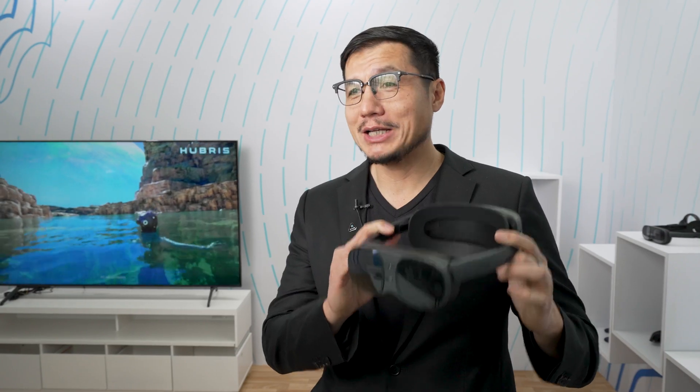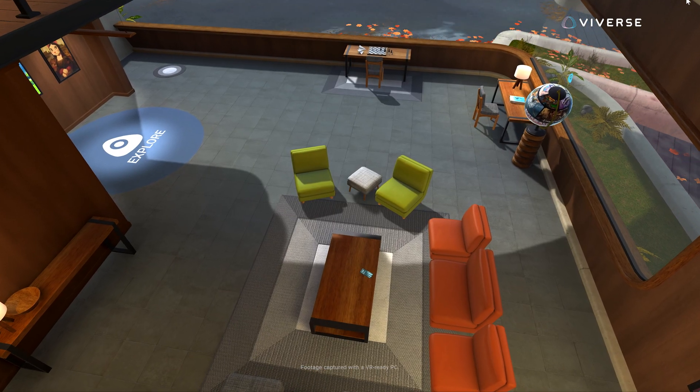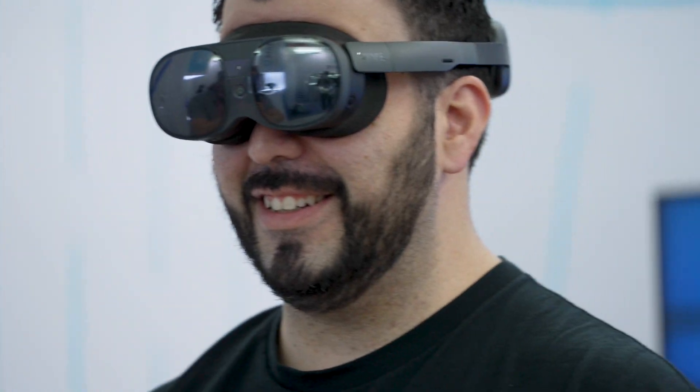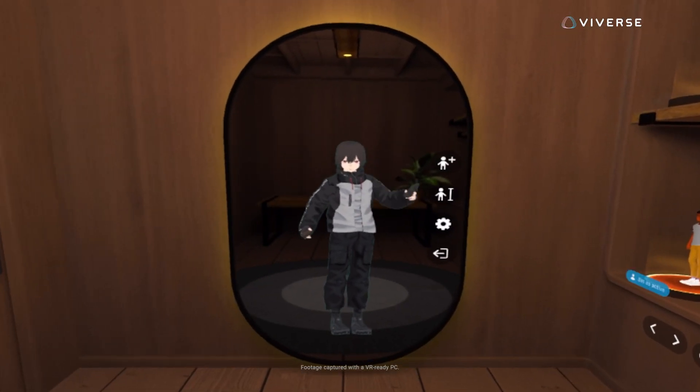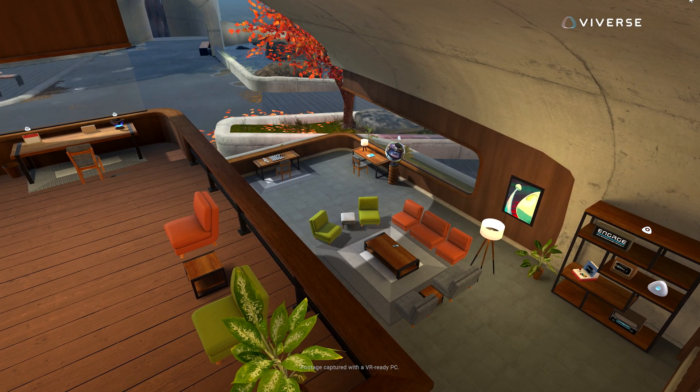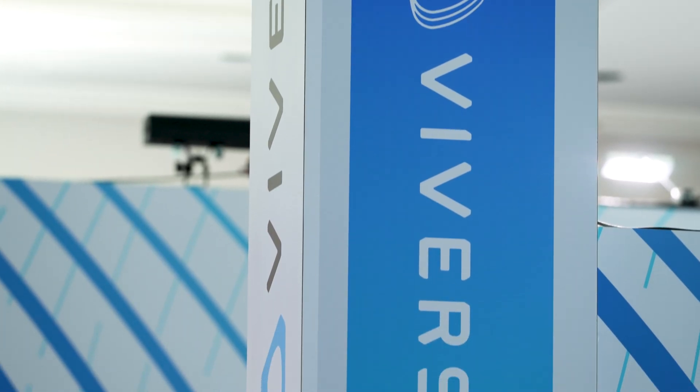I'm Alvin Graylin, CC China president. For the next few days, we're going to be showing the new Vive XR Elite. We also have the new Viver's home space, which allows anybody to come in and directly go into a place where they can bring in their friends and socialize. They can also use that same home space to jump directly into all their favorite applications. It's a customizable space — you can make your avatar, have a rest space, a workspace, and even multiple screens so you can work from there. It's an amazing place to spend time and really relax.